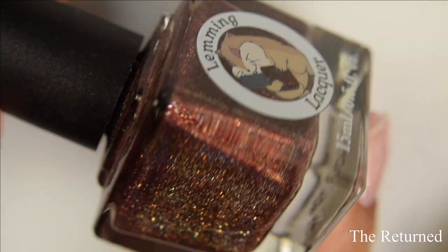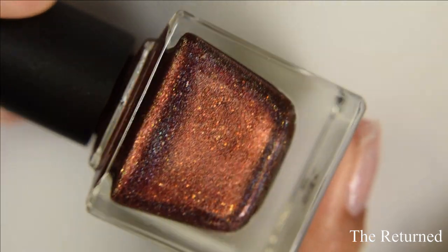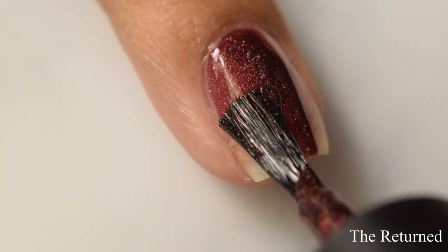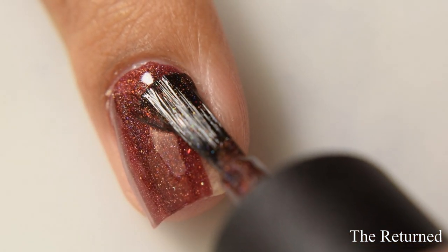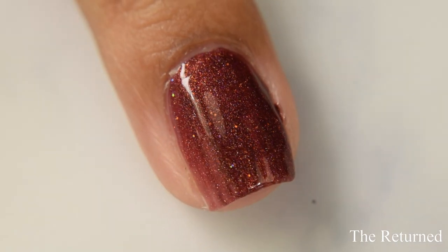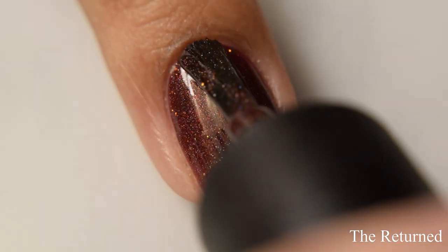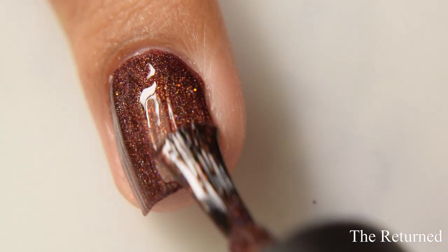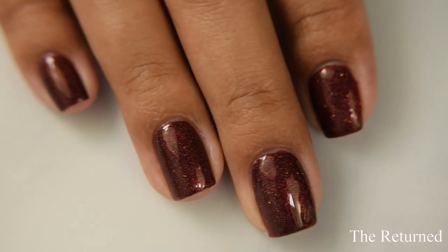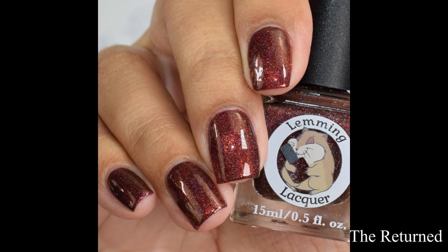Next is the Return. This is an oxblood holographic with red to copper to gold to green shifting shimmer and gold holographic sparks. This one has a smooth, creamy formula — very satisfying on the brushstrokes, and I think two coats is going to be perfect for most. What's going to take your eye's attention most is the straight-up holographic goodness, but the shimmer is just a touch subtle in person, and those little gold holographic sparks also pop against the holo.